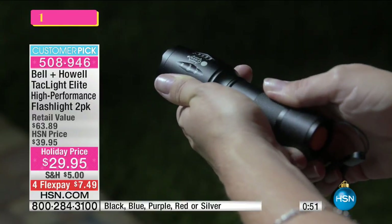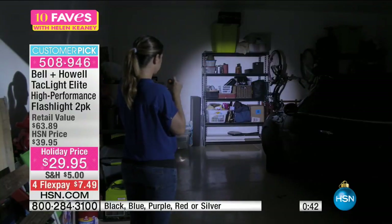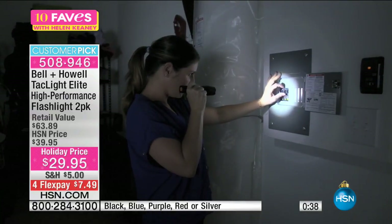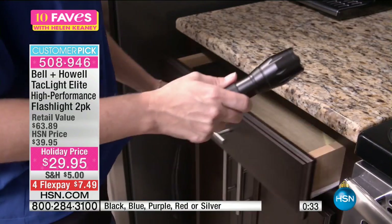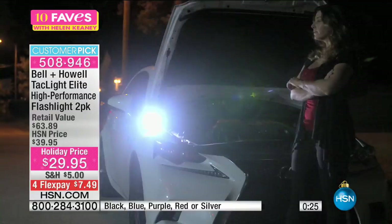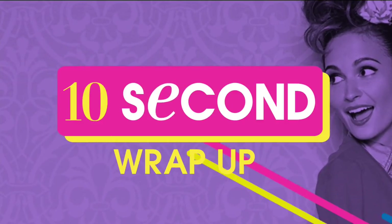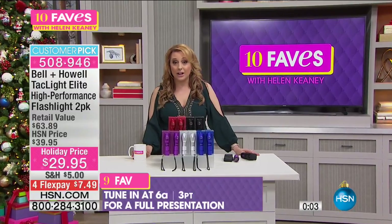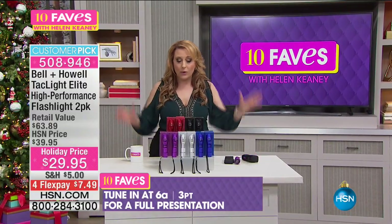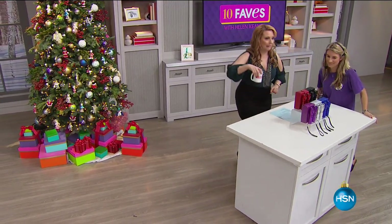Have you ever dropped your traditional flashlight and run over it with your car? This one can take it — put it in your driveway and run it over, it'll be okay. 10-year warranty. Drop it in boiling water — use tongs to take it out because it'll be hot, but it still works. Drop it in a pool that freezes overnight — still works. Water resistant, five different modes, magnetic base, tactical strobe, up to five nautical miles visibility. You get two flashlights and two color-matched cases.